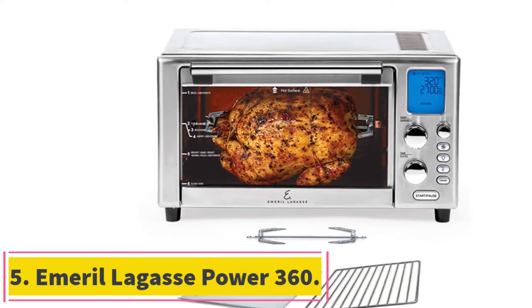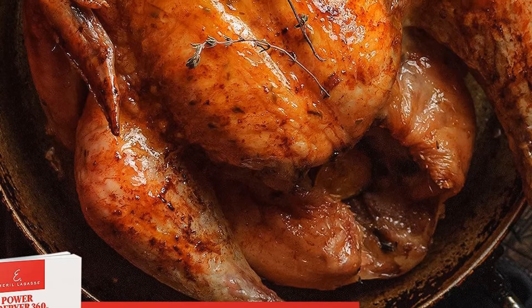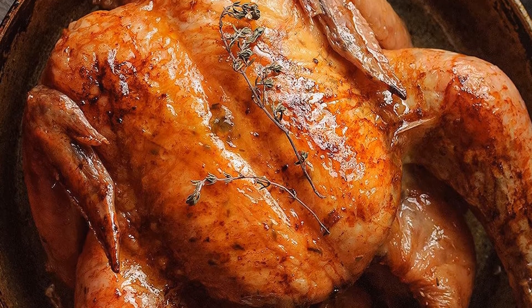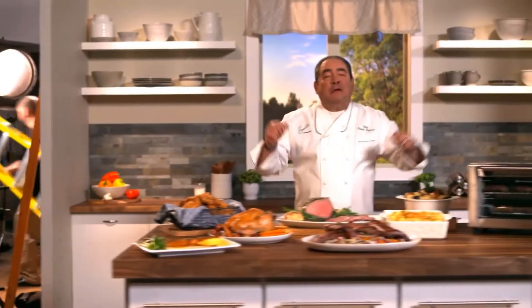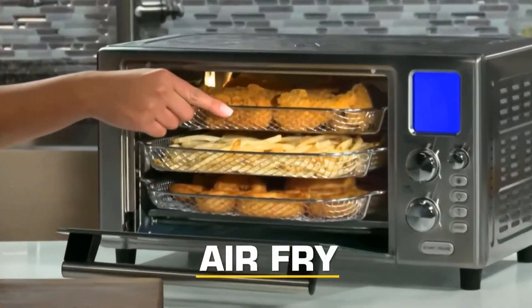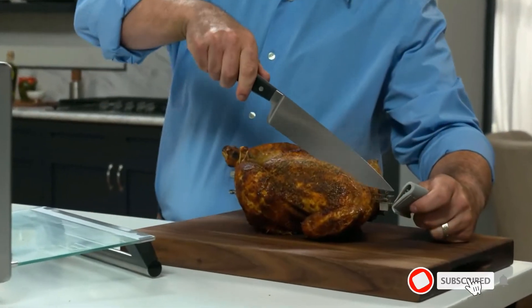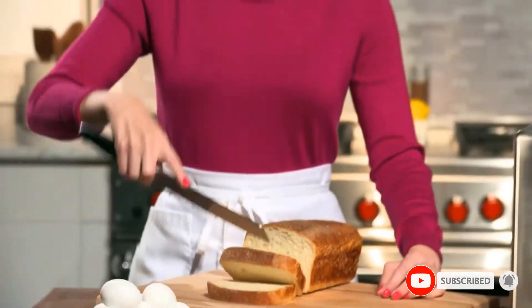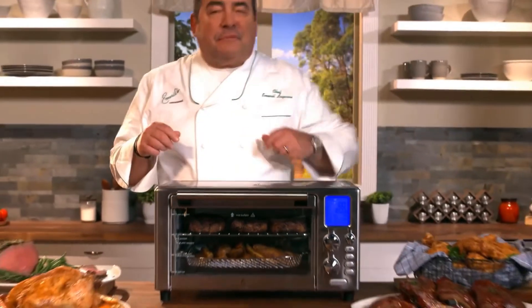Number 5, the Emerald Largas Power 360. This model features a large maximum capacity and ships with a rotisserie spit, making it the perfect choice for cooking whole chickens, in addition to boasting a durable stainless steel form factor. This air fryer toaster oven is the perfect choice for preparing perfectly cooked rotisserie chicken, as it boasts more than enough room for a standard sized bird and comes with a rotisserie spit and a motor to gently spin the chicken during cooking. We loved the robust number of presets available and the durable stainless steel components.